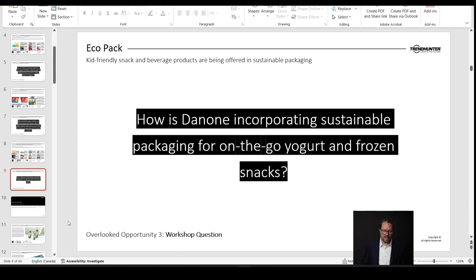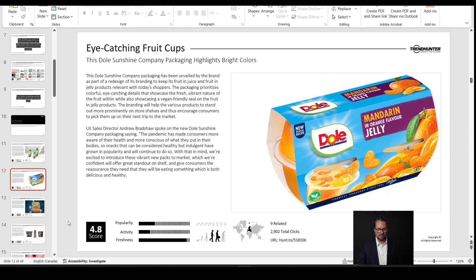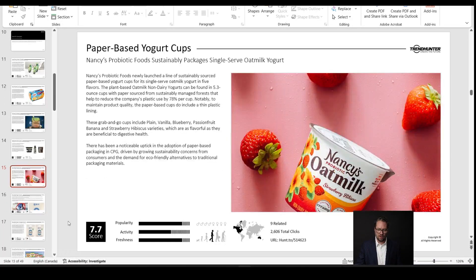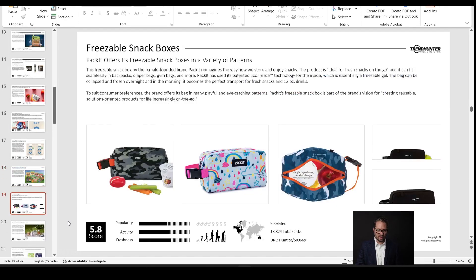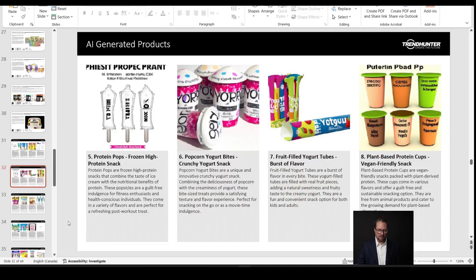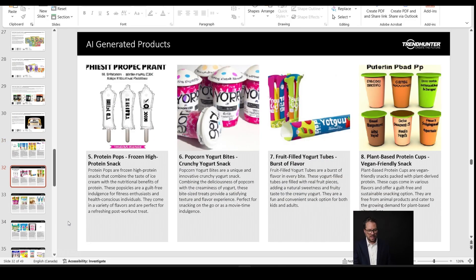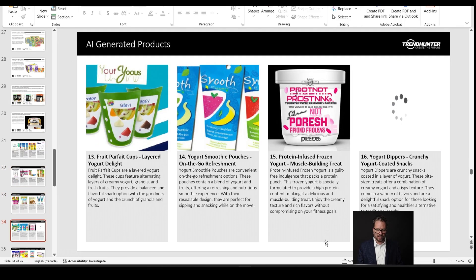I flip to the next page and it's got a question for me: how's Danone doing on incorporating sustainable packaging for on-the-go yogurt and frozen yogurt? That would be our workshop or discussion prompt. Then there's a whole bunch of specific real examples you can click through that are actually happening in the world — there are those recyclable yogurt pouches. And if I dive all the way down to the bottom of the section, I get my AI-generated products. If I want to dive deeper into those, I can't, because they don't exist — that image, description, and title were created just now by the AI and TrendHunter GPT.